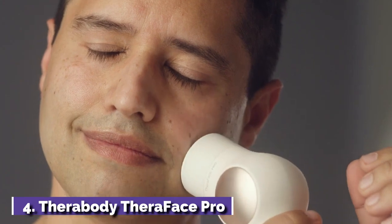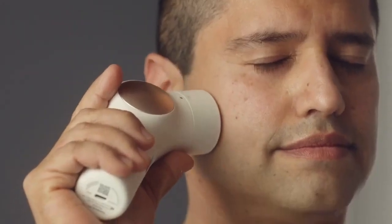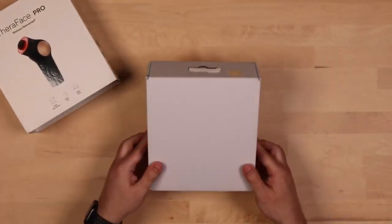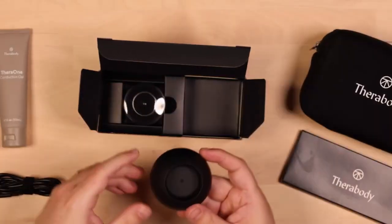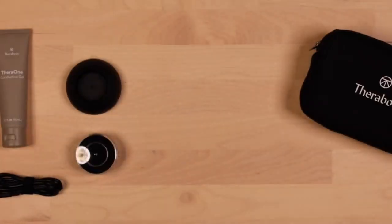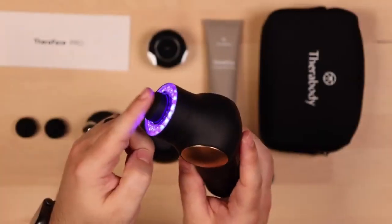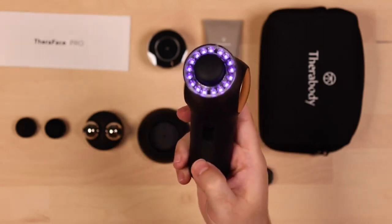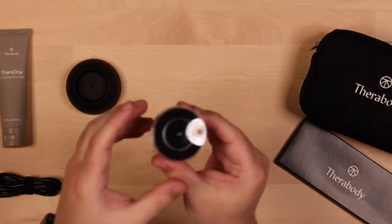Number 4: Therabody Theraface Pro. Therabody is tired of dealing with our aching muscles — now the American fitness brand is coming for our faces. Luckily it has opted for something a little gentler this time around. The Theraface Pro is a percussive device that comes with a trio of smooth silicone attachments, a multi-spectrum LED light ring that boosts collagen production, and a microcurrent capability that tones facial muscles. We were impressed when we tested it out at launch, and we think it's a great option for people who hold a lot of tension around their jaw. Heat and cryo attachments are also available separately.